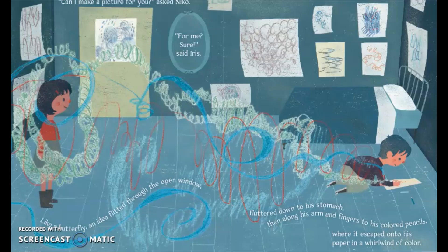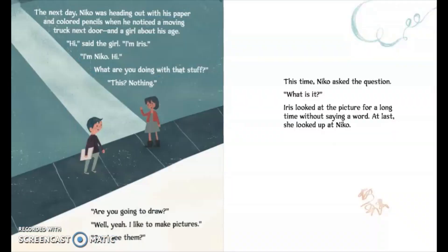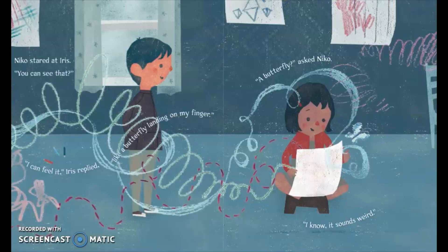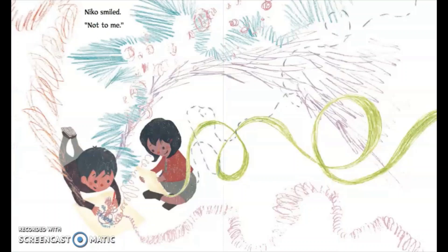Like a butterfly, an idea flitted through the open window, fluttered down to his stomach, and then along his arms and fingers to his colored pencils, where it escaped onto his paper in a whirlwind of color. When he was finished, he handed the picture to Iris. This time Nico asked the question: 'What is it?' Iris looked at the picture for a long time without saying a word. At last, she looked up at Nico. 'I'm not sure exactly, but it makes me feel like I made a new friend.' 'You can see that?' 'I can feel it,' Iris replied. 'Like a butterfly landing on my finger.' 'A butterfly?' 'I know, it sounds weird.' Nico smiled. 'Not to me.'